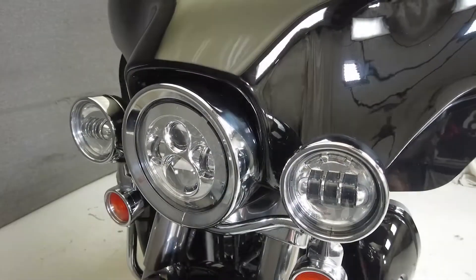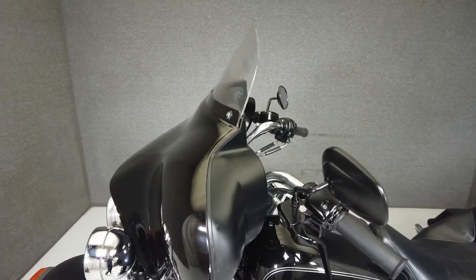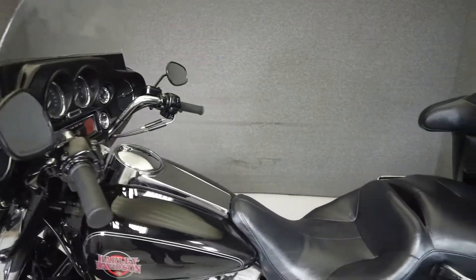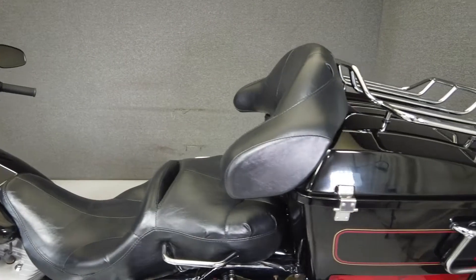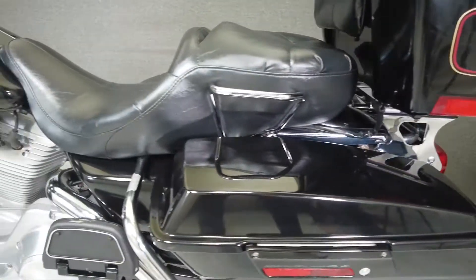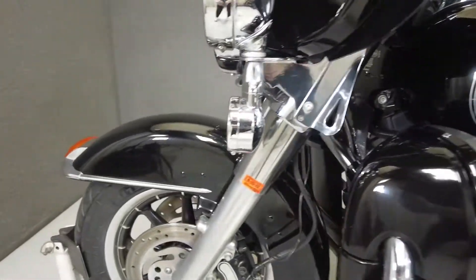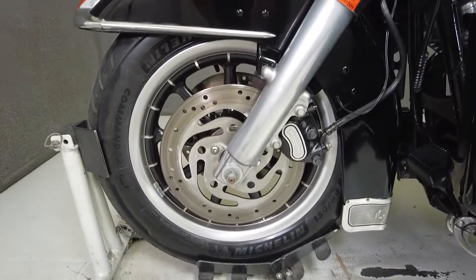This opportunity vehicle is being sold as-is. We encourage you to see and hear the bike in person. If you are unable to, we will be happy to do a live inspection via Skype or FaceTime. Please give us a call for more information. We have also purchased a CycleCheck's vehicle history report — you can view this report by clicking the link on the right side of the video.